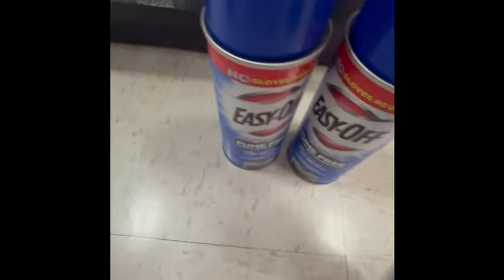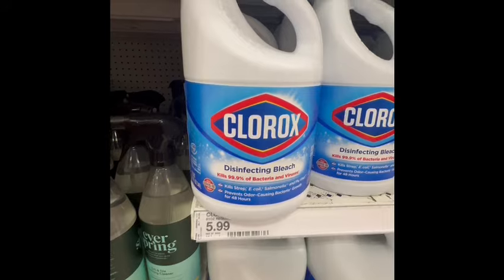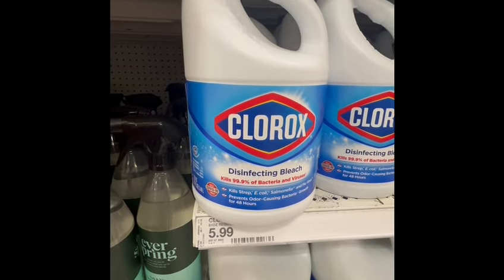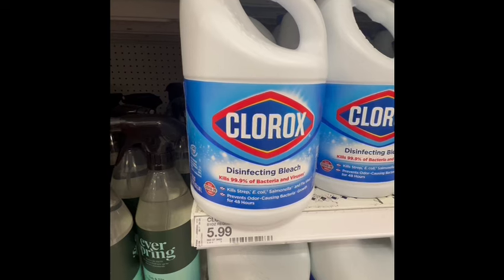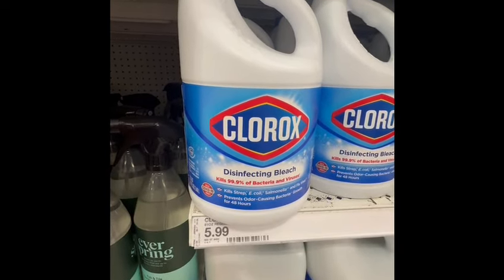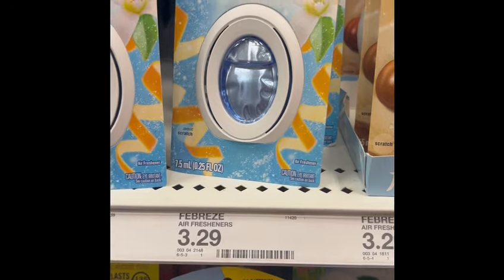Next, I grabbed this Clorox. The price is $5.99, and this is also part of the spend $50 and earn $15 Target gift card promotion. I don't have any coupons for this, but I will submit my receipt to Swagbucks for $0.25 back.